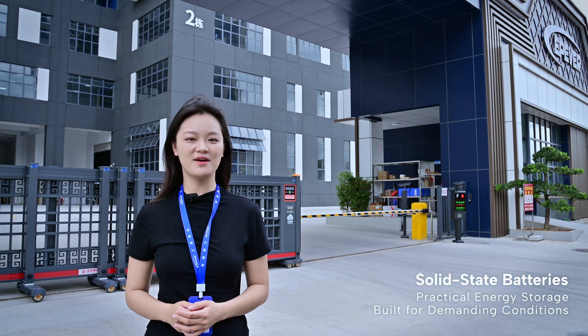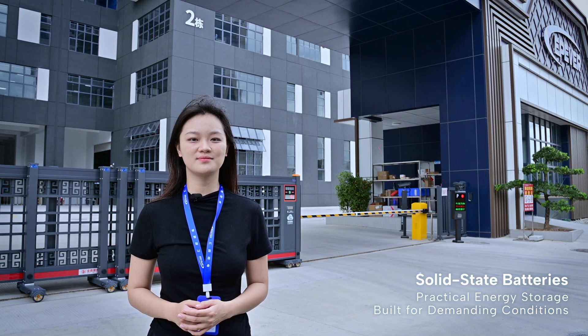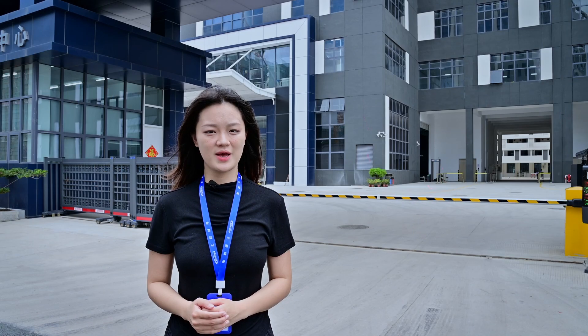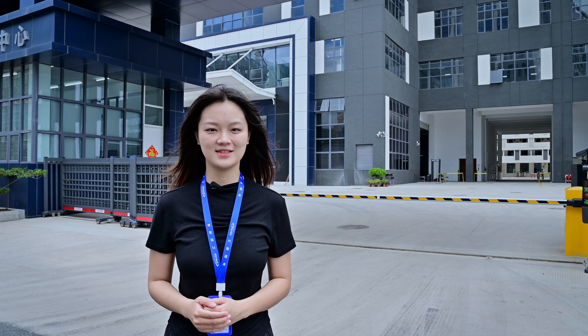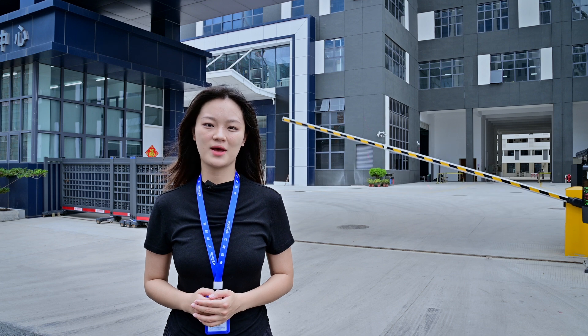Hello everyone, welcome to EP Ever Factory. Today you won't be seeing a prototype or a lab test — we're talking about real production-ready solid-state batteries. They're made for scenarios that demand top-tier performance and reliability. These batteries are built with safety and reliability as their goal, delivering stable performance even under extreme pressure and heat. Now let's take a closer look at how they work and why they matter.